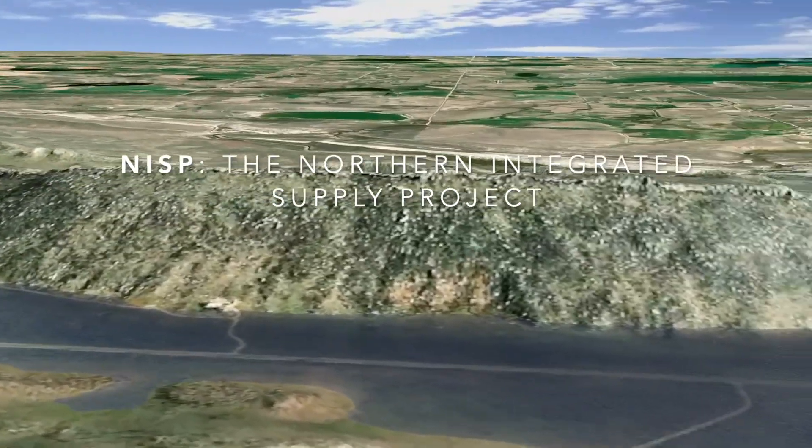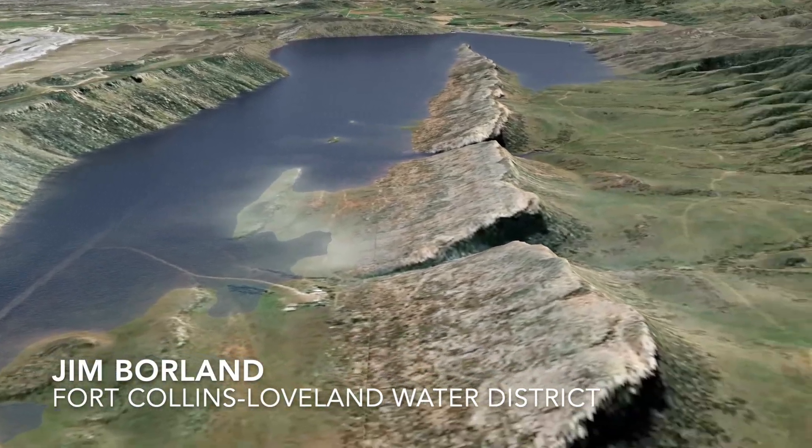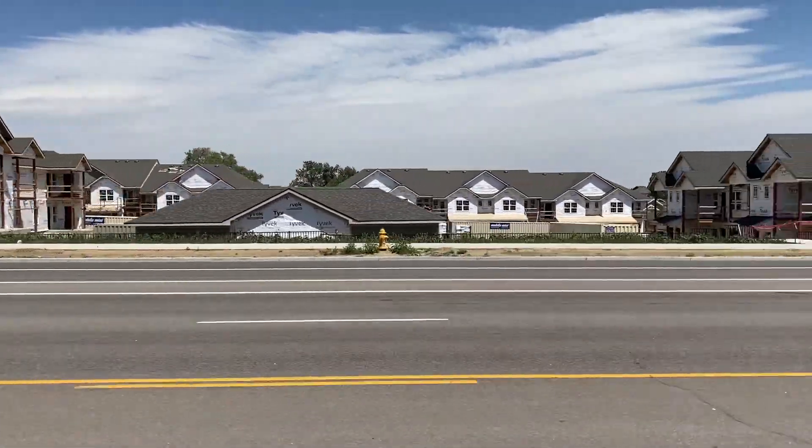We're concerned about having a place for our children and grandchildren to live near where we live. NISP can help us accomplish that. More and more people are realizing what a hidden gem we have and are moving here. In order to account for that growth, we need to do strategic and smart planning for our water future. NISP does that.